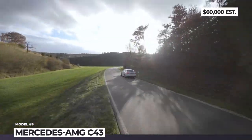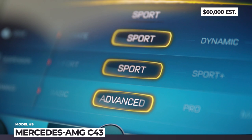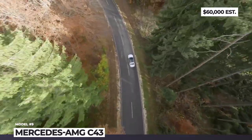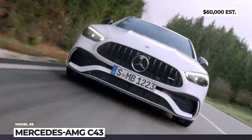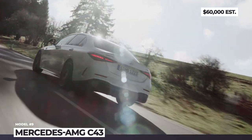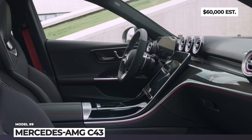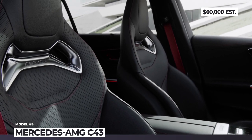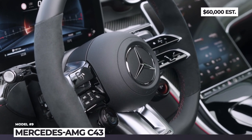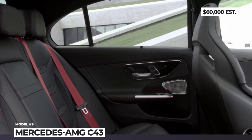The 48-volt belt-driven starter generator adds an extra 14 horsepower. A nine-speed gearbox, all-wheel drive and rear-wheel steering are standard. The chassis is enhanced with an AMG-specific ride control suspension, 18 to 20-inch wheels and AMG brakes with 14.6 and 12.6-inch discs. The steering wheel is wrapped in NAPA leather, the seats are upholstered in AMG man-made leather and microfiber, and the latest MBUX infotainment gets a 19.9-inch screen with navigation, wireless Apple CarPlay and Android Auto.